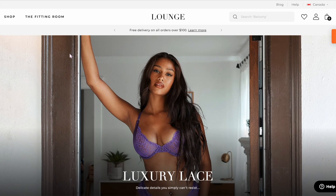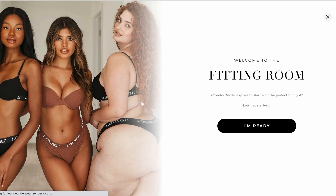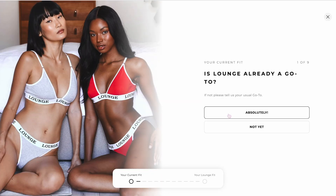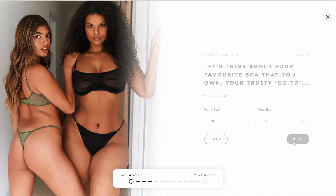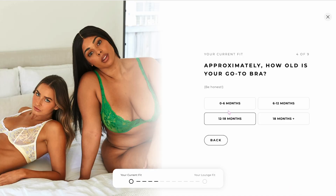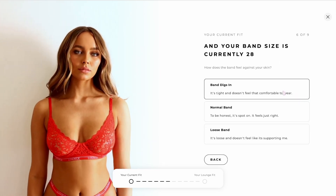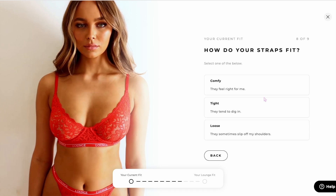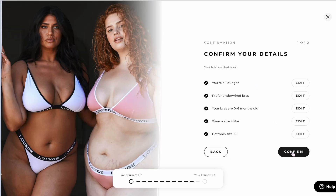I really do think this feature is useful, which is why I wanted to walk you guys through it. It's just in the top left and it brings you to what they call the Fitting Room. I'm going to fill it in with random answers but I wanted to show you how you go through a series of questions and then it recommends a bra size to you. Even with a random selection of answers, it was able to recommend a size.